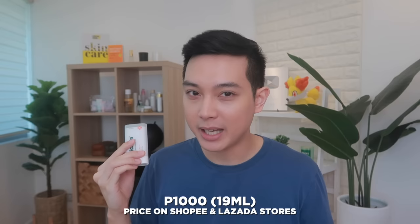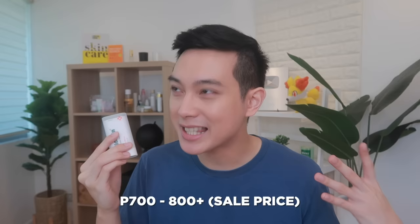As for the price, this used to be expensive but the price has come down. I got it at 1,000 pesos for 19ml of product, but recently it went on sale for just 700 to 800 plus pesos — I was shocked when I saw that. So it's really worth it, especially at that price point. Even at 1,000 pesos, it's still cheaper compared to other Korean brand sunsticks that have physical stores, which are already at 1,300 to 1,500 pesos. That's why I keep coming back to Missha.